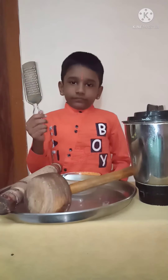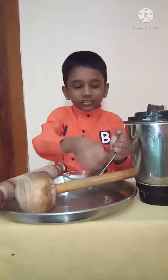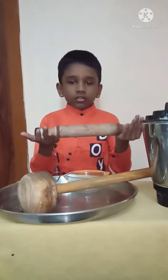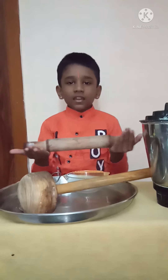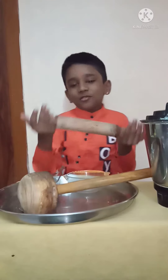The grater is a kitchen utensil used to grate foods into fine pieces. The rolling pin is used to roll and flatten dough for items like roti, chapati, and curry bread.